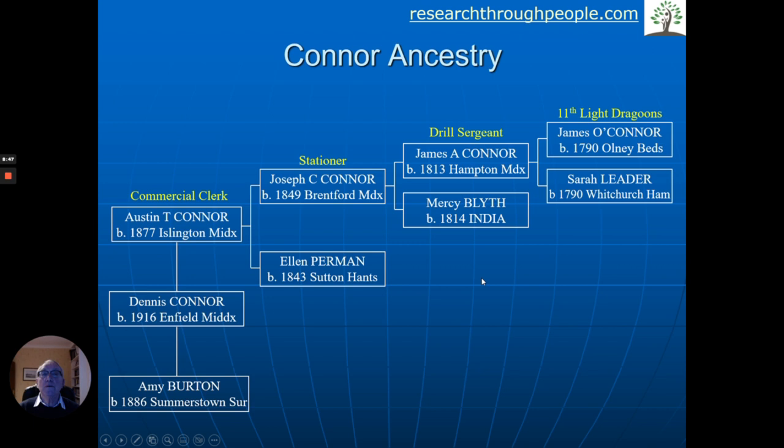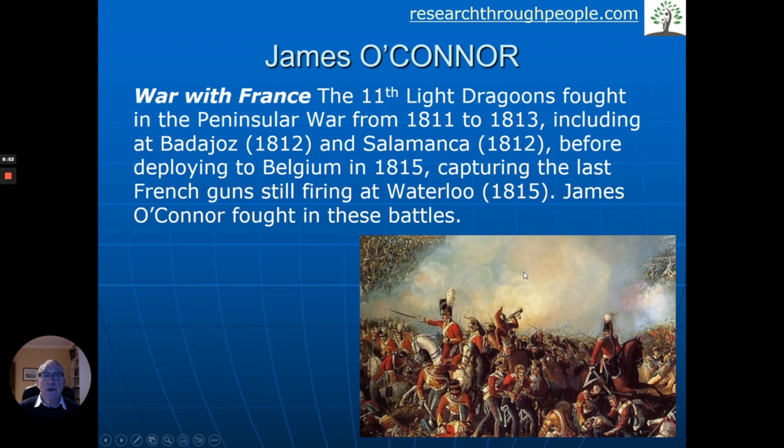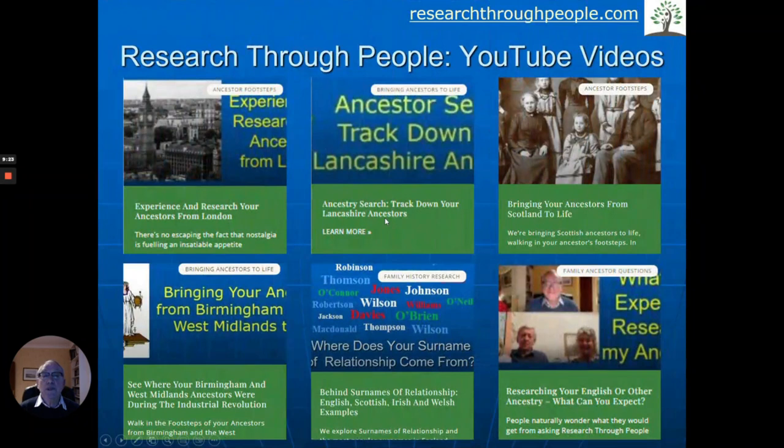James is in the 11th Light Dragoons, so we research what they got up to. In the early 1800s they were very much fighting with France and Napoleon — the Peninsular War and various other wars — and the most famous of all, the Battle of Waterloo in 1815. The Light Dragoons were capturing the last French gun still firing, and James O'Connor fought in these battles. So our ancestors lived through history — and this is another example of what some of the home counties families may have gotten up to in their lives.